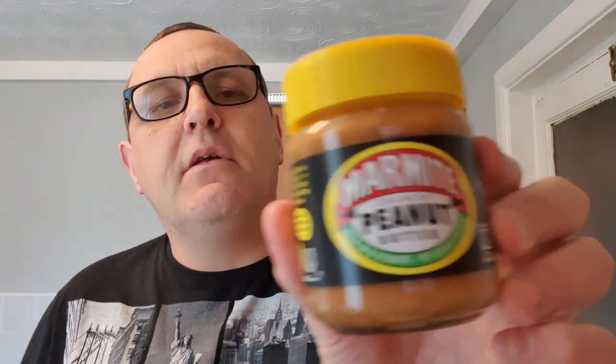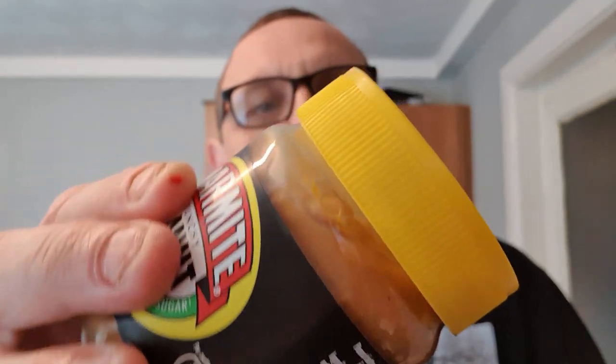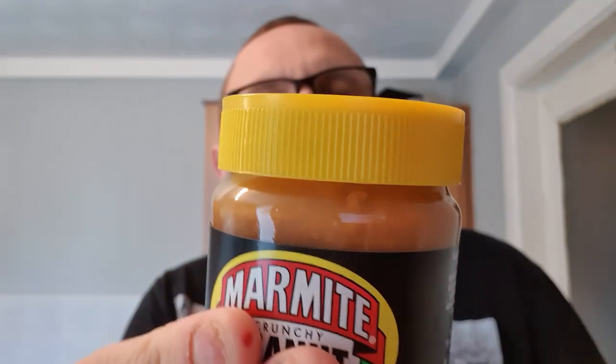It says on the back: peanut butter with yeast extract, fortified with eight vitamins. The issue is right there — I don't know if the camera is going to pick this up, but can you see all this liquid in it? Look at that liquid.